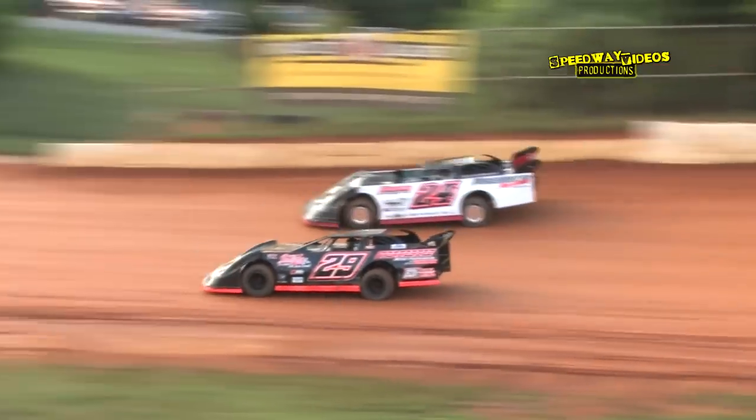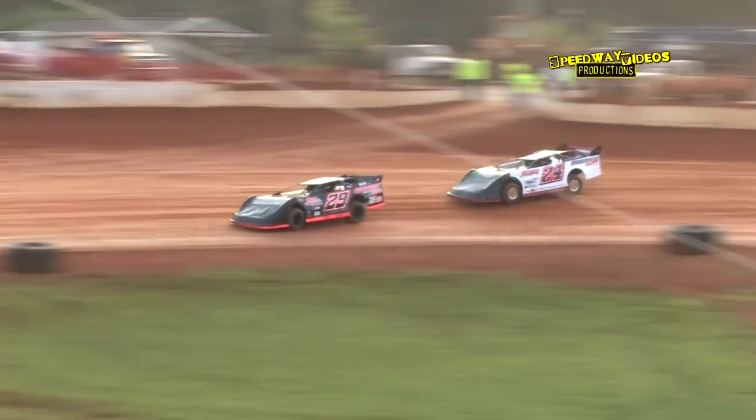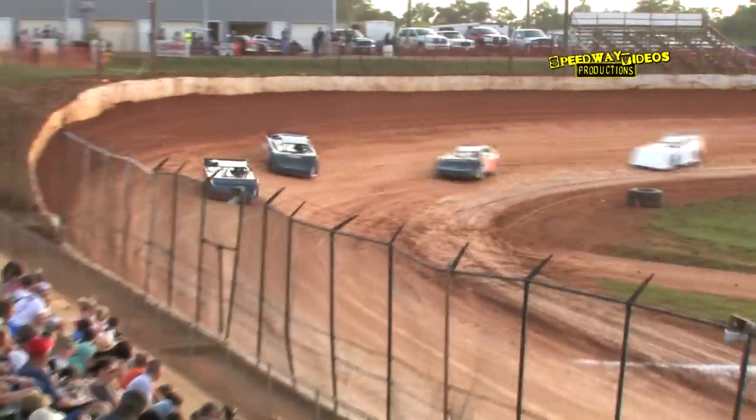Now Rusty Ballinger to the inside through turns one and two — he looks to take the race lead, and does into turn three. Rusty Ballinger takes over the lead.